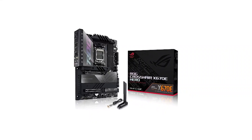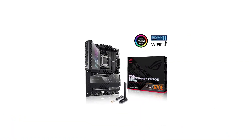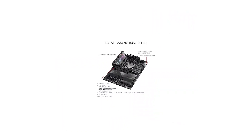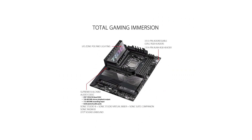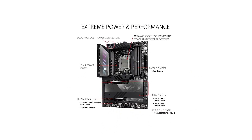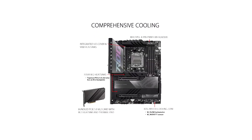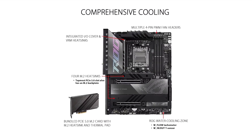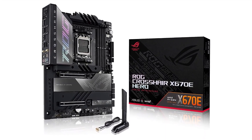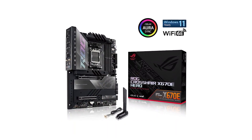Number 8 in my list is the Asus ROG Crosshair X670E Hero Motherboard. AMD has introduced the powerful AM5 platform, featuring high-speed CPUs like the Ryzen 9 7950X. To make the most of this power, you'll want a premium motherboard like the Asus ROG X670E Hero. The Hero has been a favorite among enthusiasts for both Intel and previous AMD X570 platforms, and it's back with even more features this time around.